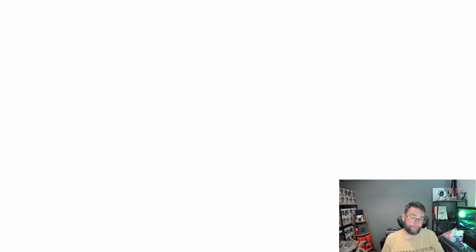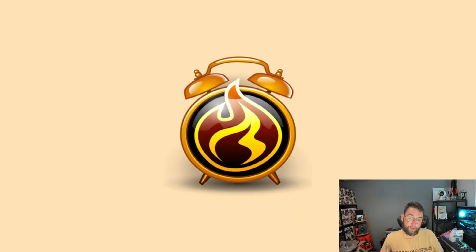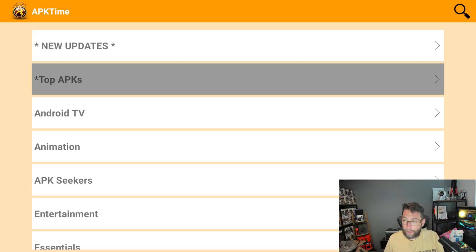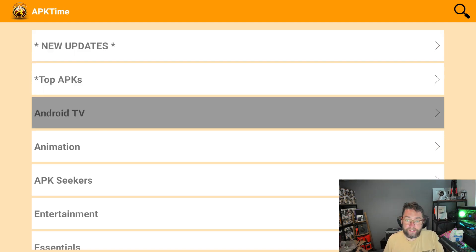The first application I recommend — don't worry if you haven't got it, I'll show you how to install them at the end. This one is an application full of applications. Some are available in certain countries and not allowed in others, so do check the streaming laws and licensing laws in your country. Inside, you'll get new updates, top APKs, and ones for Android TV.